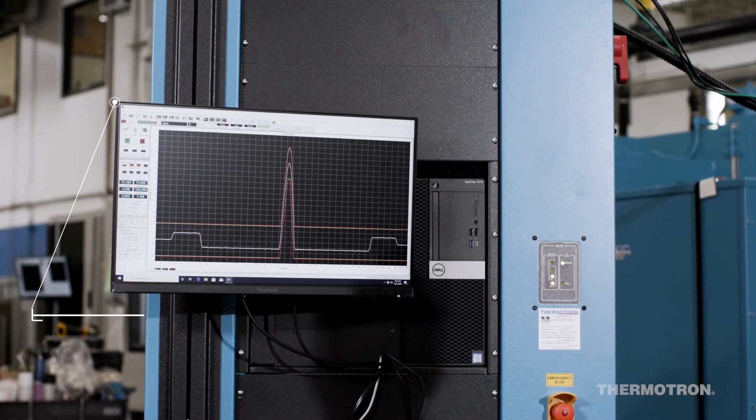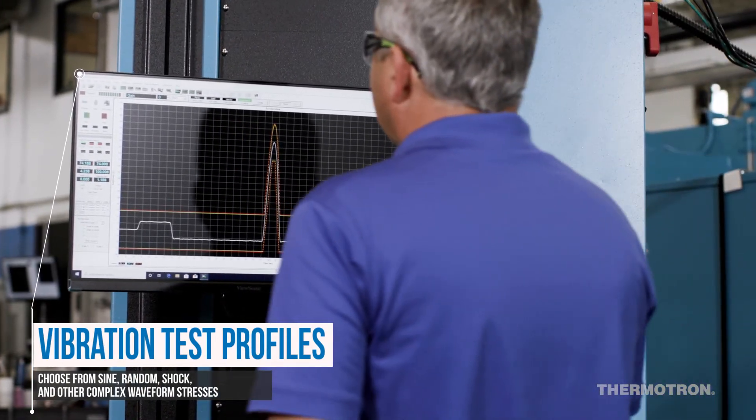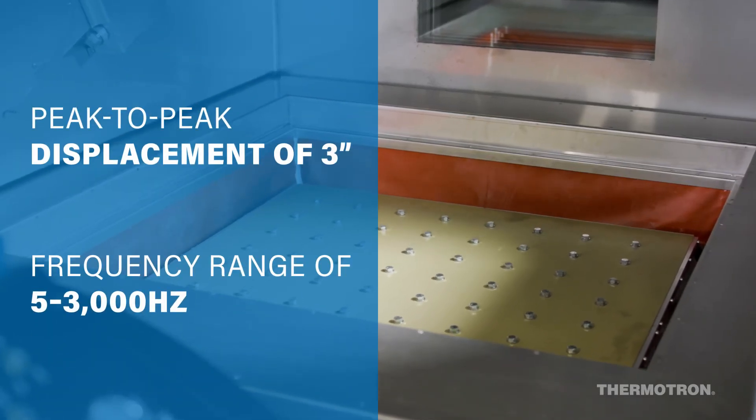Products can be subjected to a wide variety of vibration test profiles, including sine, random, shock, and other complex waveform stresses. With an integrated slip table assembly, the shaker can provide vibration in the horizontal and vertical axes.